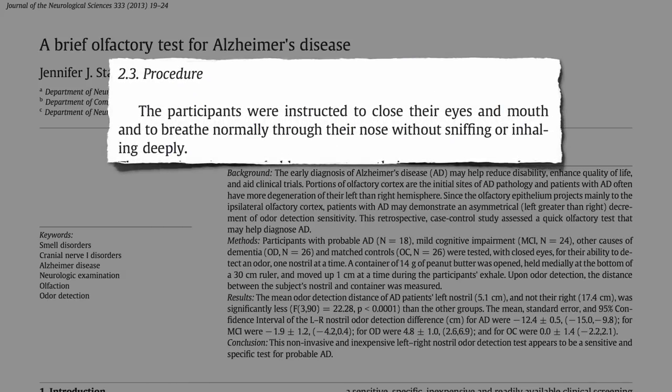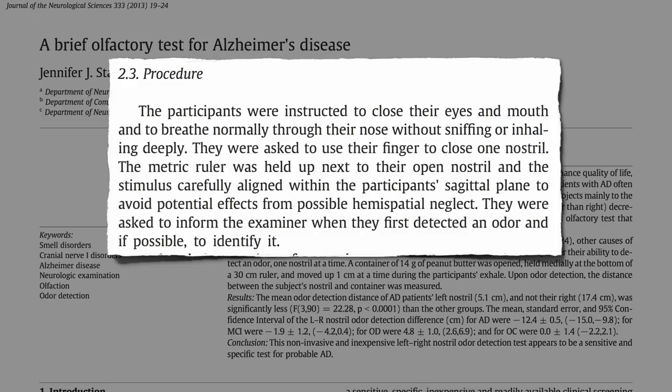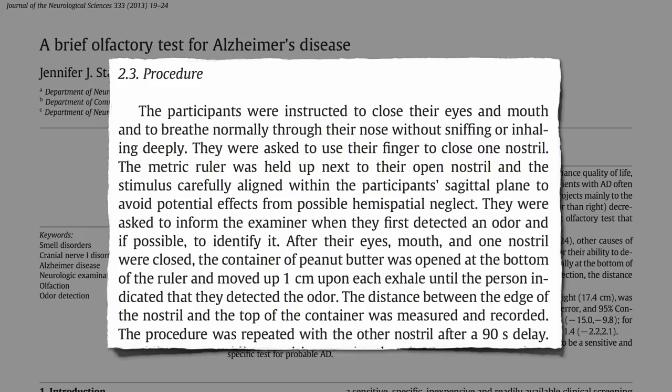Close your eyes and mouth, breathe normally through the nose, then close one nostril and hold a foot-long ruler away from the open nostril. A container of peanut butter is opened at the bottom of the ruler and moved closer one centimeter upon each exhale, until the person indicated that they detected the odor. Then they repeated the whole procedure again using the other nostril.